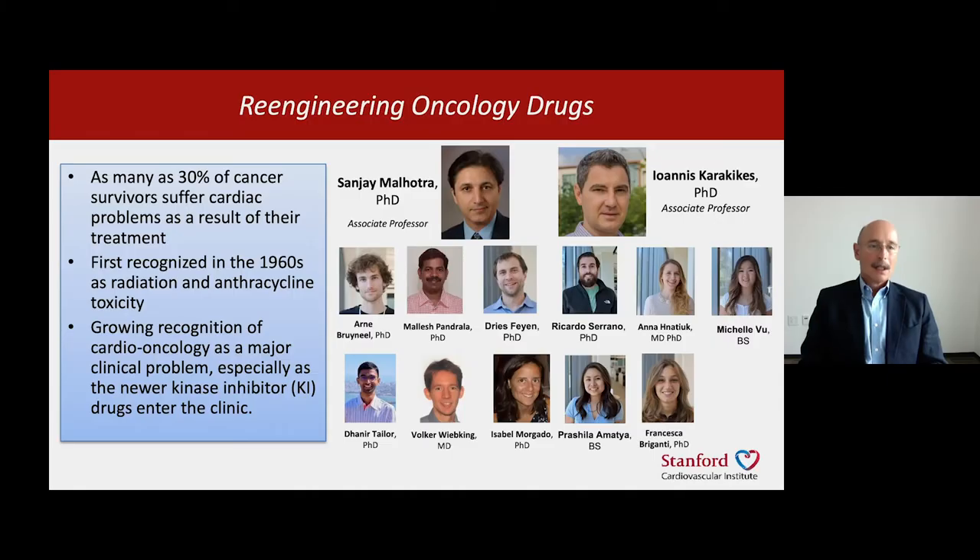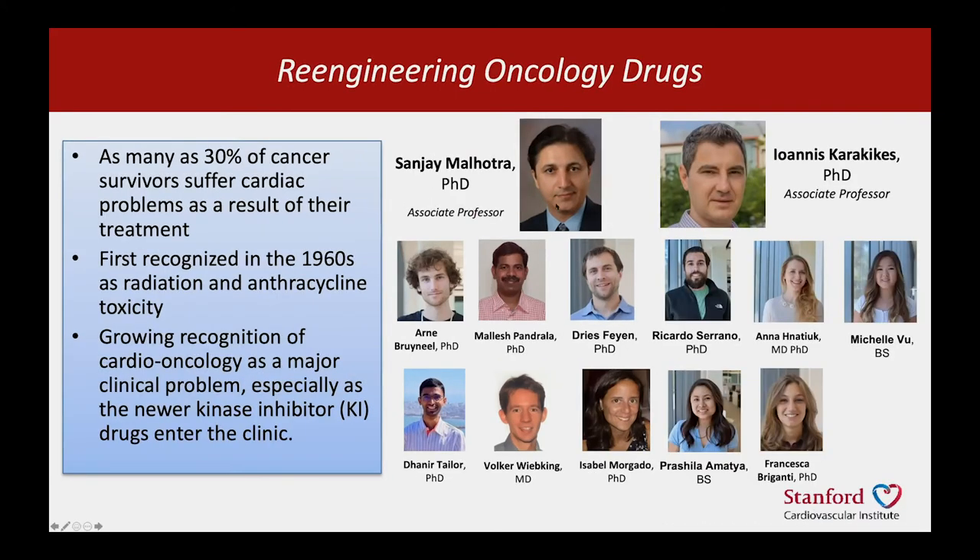Emboldened by that, we set out to do what I've always wanted to do — re-engineer oncology drugs. These are a serious problem: about a third of cancer survivors will suffer cardiac problems as a consequence of their treatment. This is not just old cancer drugs, but even new molecularly targeted therapeutics have this problem. We assembled a large team co-directed by medicinal chemist Sanjay Malhotra at Stanford and stem cell biologist Ioannis Karakakis at Stanford, along with the postdoctoral fellows and trainees who worked on this project.